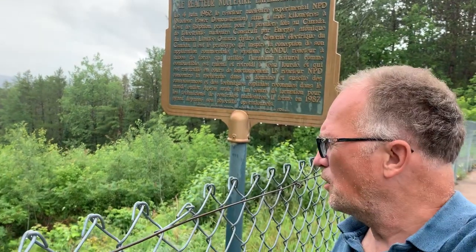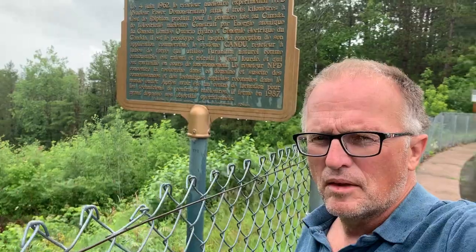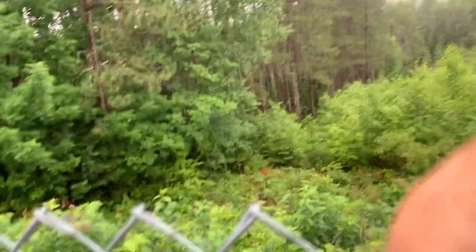So this is where Canada learned how to do this, and then the CANDU reactors were built across the country. It's just a bit of history here on my way back to Ottawa for my road trip, and I thought I'd let you guys in on a little bit of this.